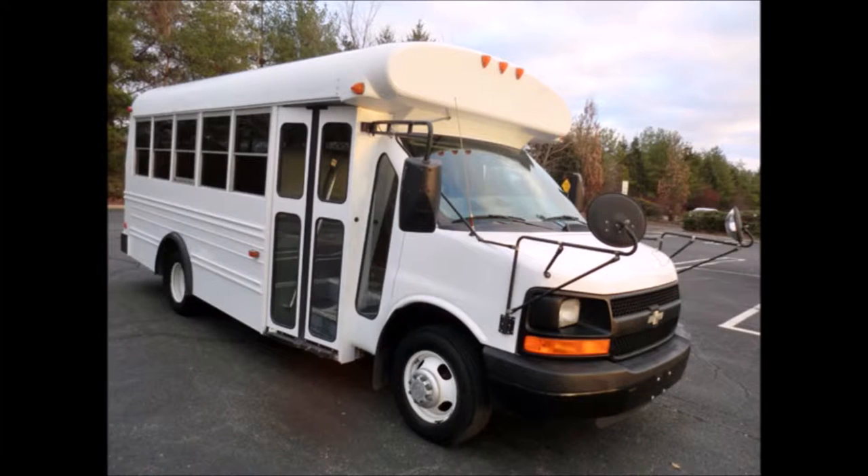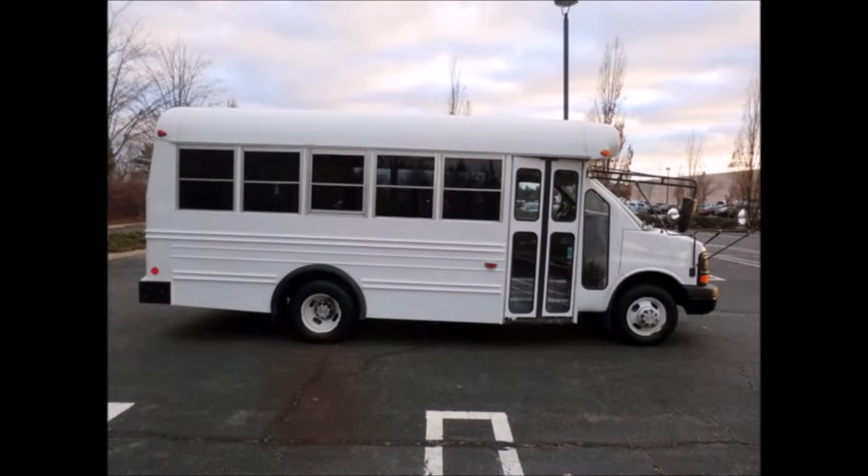This bus is fully reconditioned and ready for delivery. It is the perfect pre-owned bus for your school, transportation company, church, adult and retirement home, handicap facility, worker transport, college, or team use.